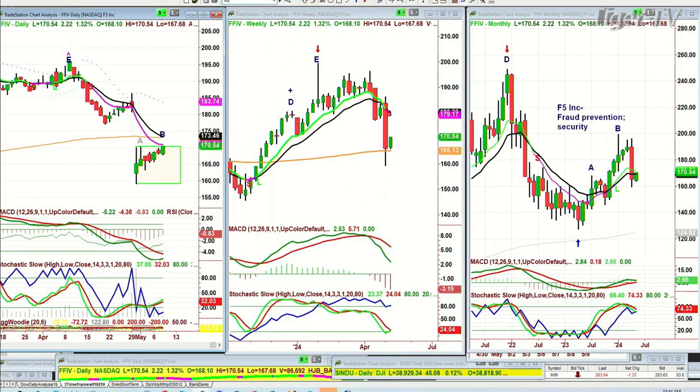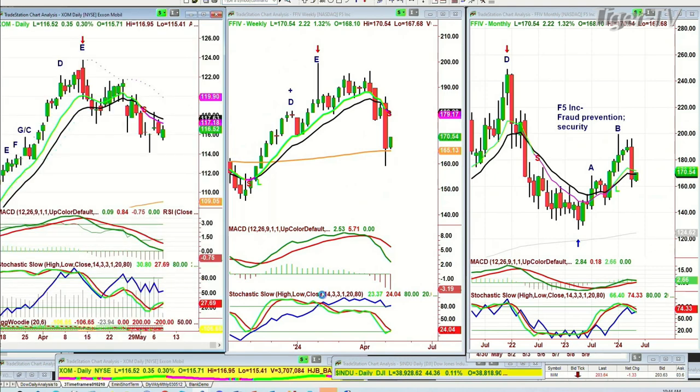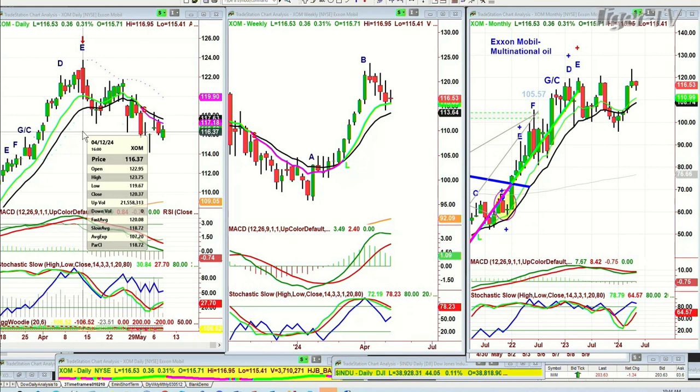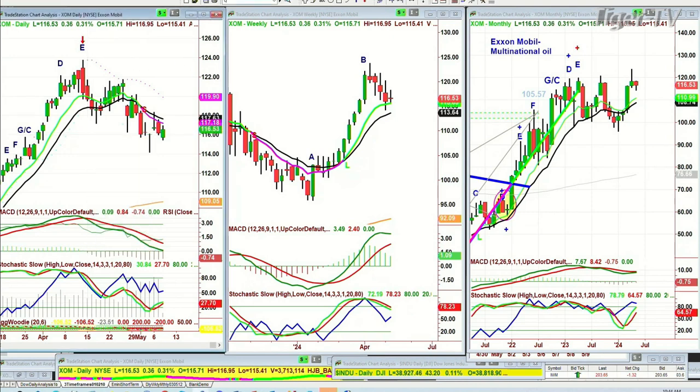ExxonMobil is making lower lows and lower highs. It got to a peak D just under 124 in April — it went to 123.75. I remember looking for round numbers here. I don't think I'm going to see round numbers in these multinational oils — they're just very steady buying, nothing hysterical here. It did go to a most recent yearly high, really important at that 123 level.